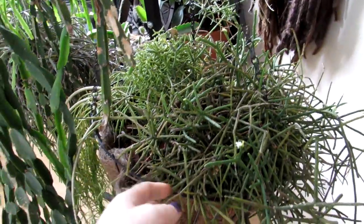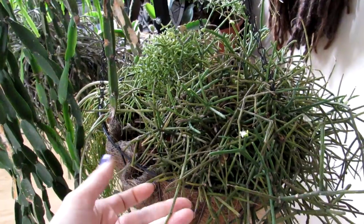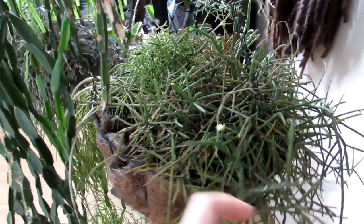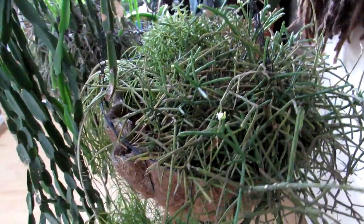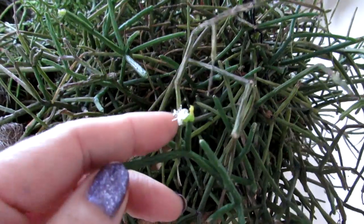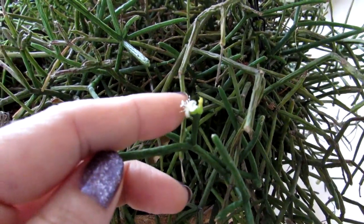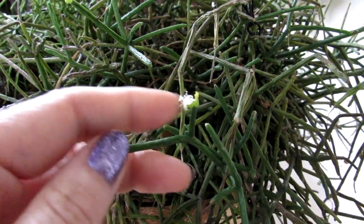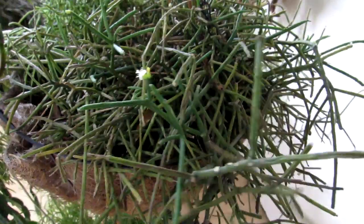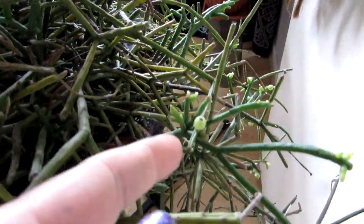Here we have another Ripsalis — the penduliflora I think this one is called, also nicknamed the pencil cactus because of its little thin stems. Not to be confused with the pencil succulent, which is the Euphorbia — this is completely a cactus but pencil-like. It also has a very tiny little flower on it today, very very small and really hard to get the macro on, but that's how small it is — absolutely gorgeous. It also has lots of little berries on it, full of seeds.